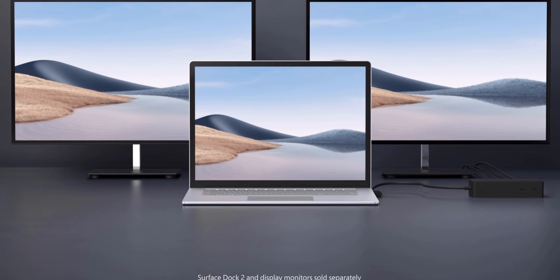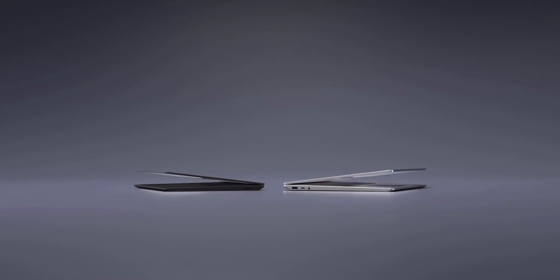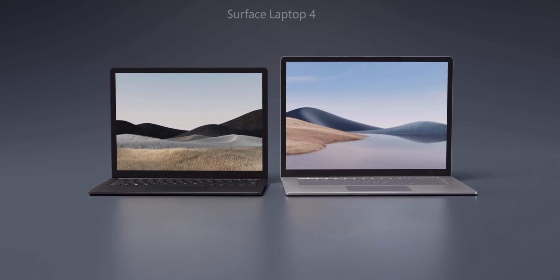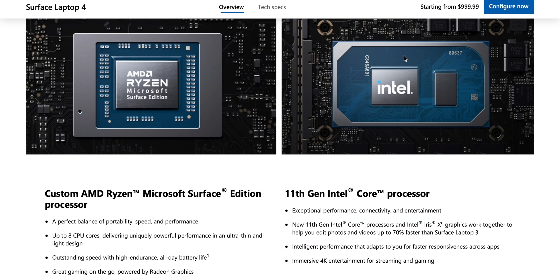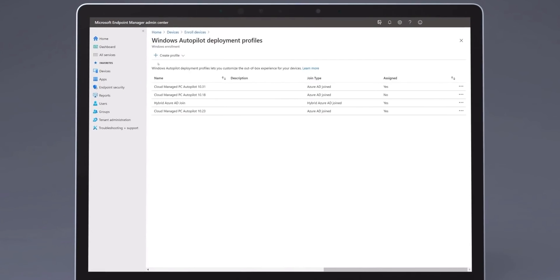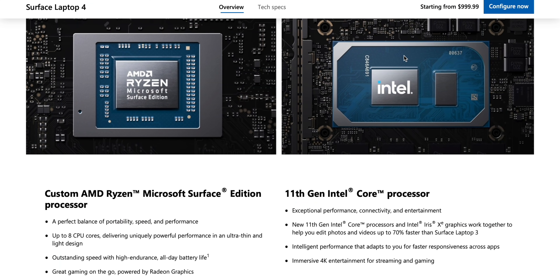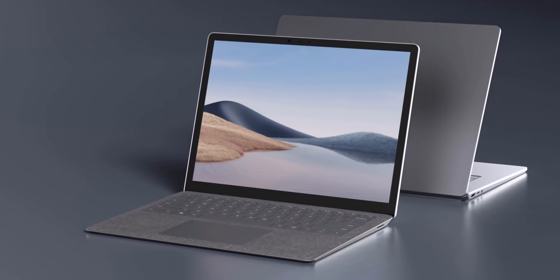The first trap is 13.5-inch or 15-inch. There's not as much difference as you'd think, because it is a 3x2 display. You might think 'I'll go with the big screen,' but because the 13.5-inch is 3x2 it acts more like a 14-inch display. So maybe you don't need to go to the 15-inch. You don't want to end up with more weight and more size for not as much gain as you'd expect.